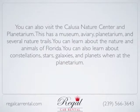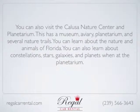You can also learn about constellations, stars, galaxies, and planets when at the planetarium.